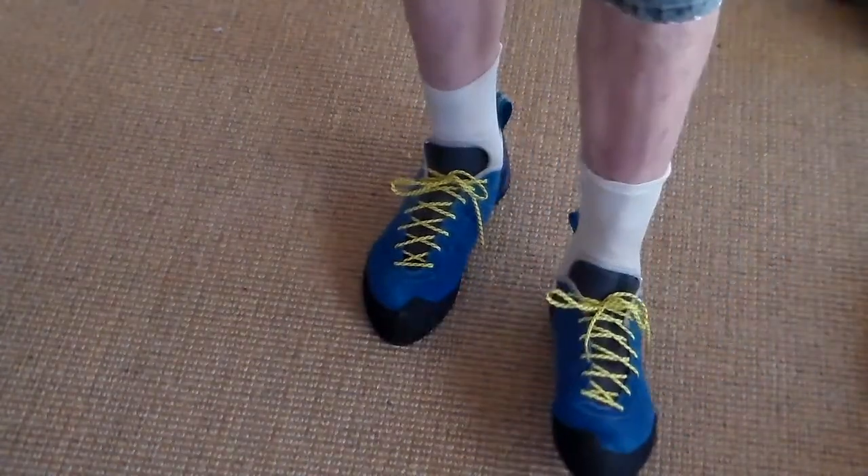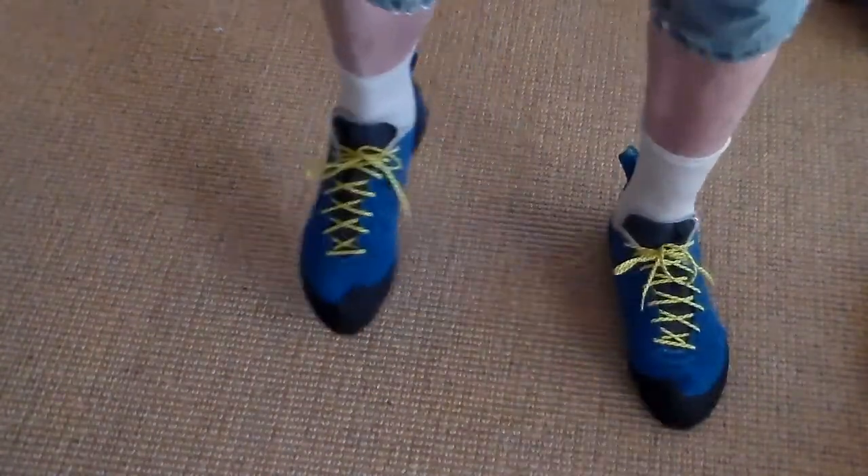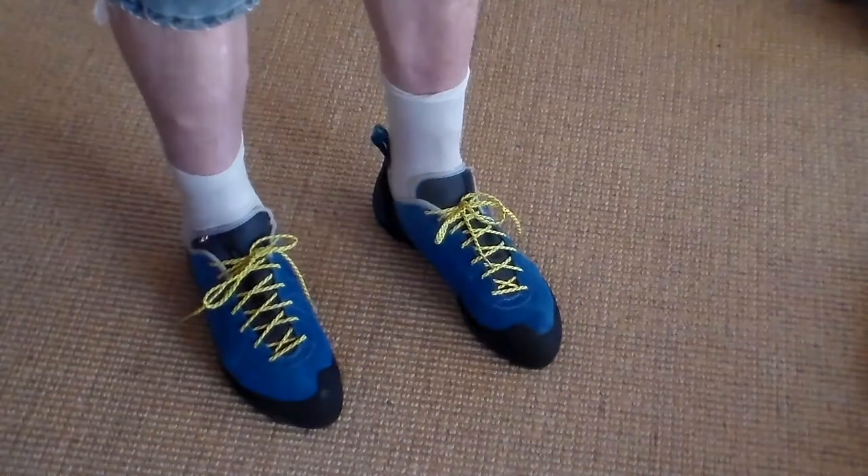I like laces versus buckles. A little trick is put them on and wear them around the house for a day or two before you go climbing — it'll help stretch them out a little bit.